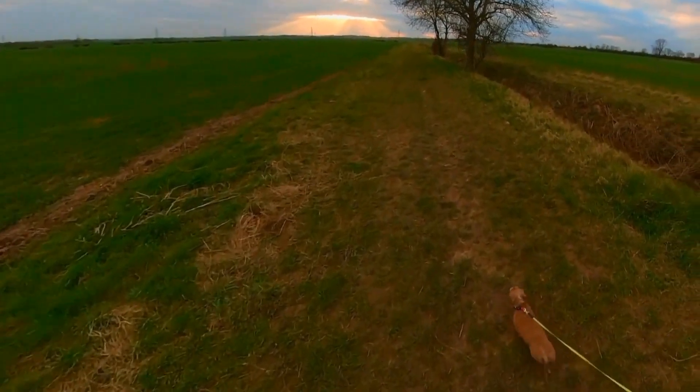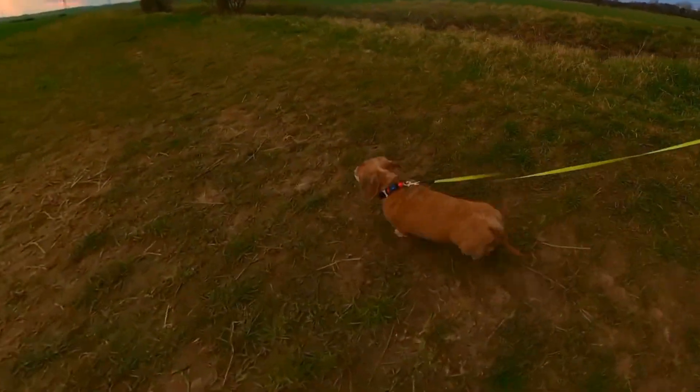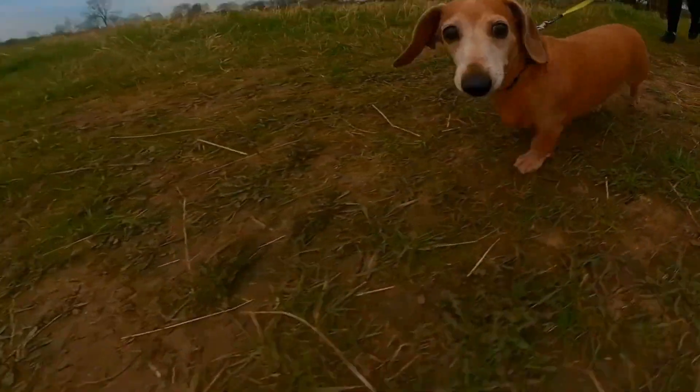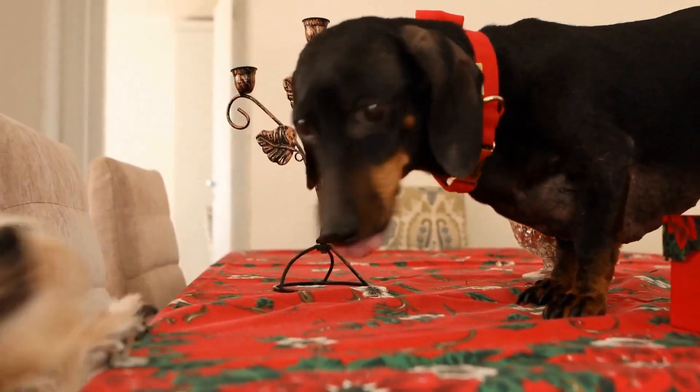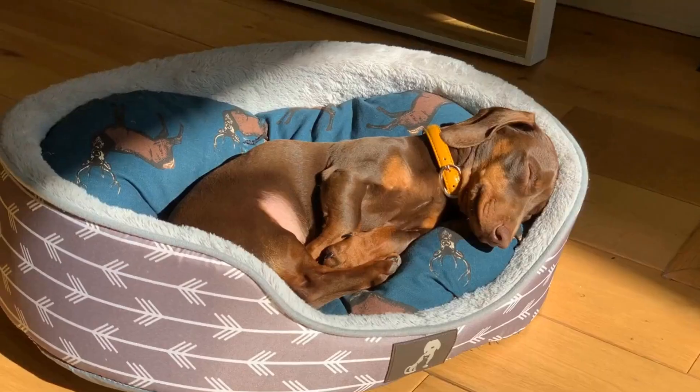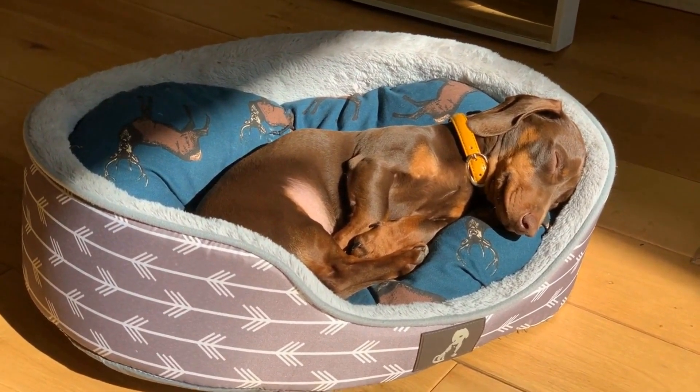Cream-colored Dachshunds have a pale, nearly white coat that exudes elegance. These dogs often have light-colored eyes, giving them a unique and gentle appearance. Cream Dachshunds can have both smooth and long-haired coats.